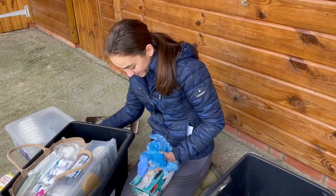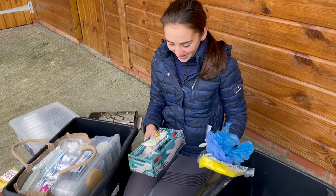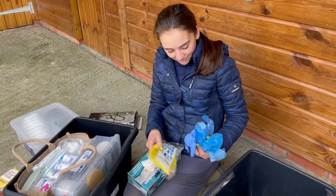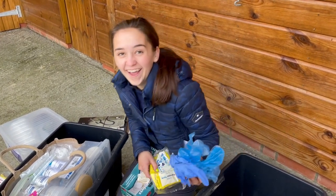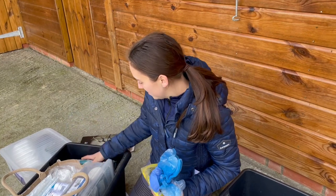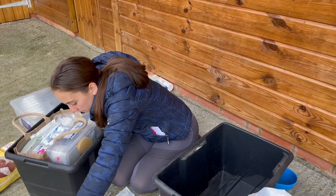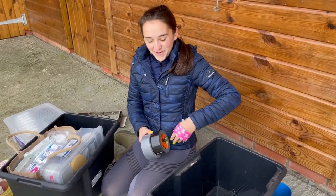We've also got a lot of gloves because you never know when you're going to need them — a whole box, a bag of rubber gloves, some paper gloves. Then we've got some tape in all different colors. Tape fixes everything.